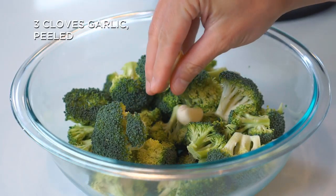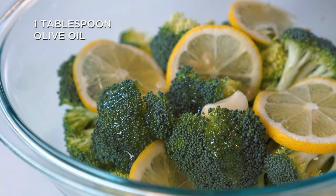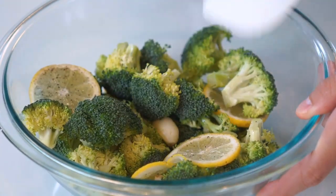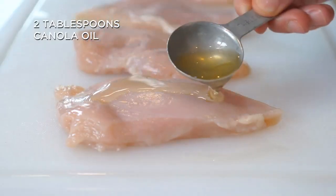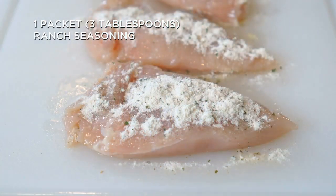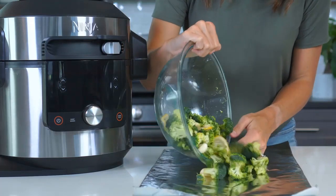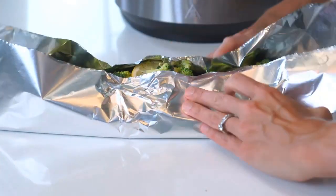Add three cloves of garlic, half a lemon thinly sliced, one tablespoon of olive oil, and a little salt and pepper to the broccoli and toss until fully combined. Prepare four chicken breasts by coating with two tablespoons of canola oil, one packet (about three tablespoons) of ranch seasoning, and ground black pepper as desired. Then add the broccoli mixture to a piece of aluminum foil and fold the edges to create a sealed packet — this will help the broccoli cook to perfection.